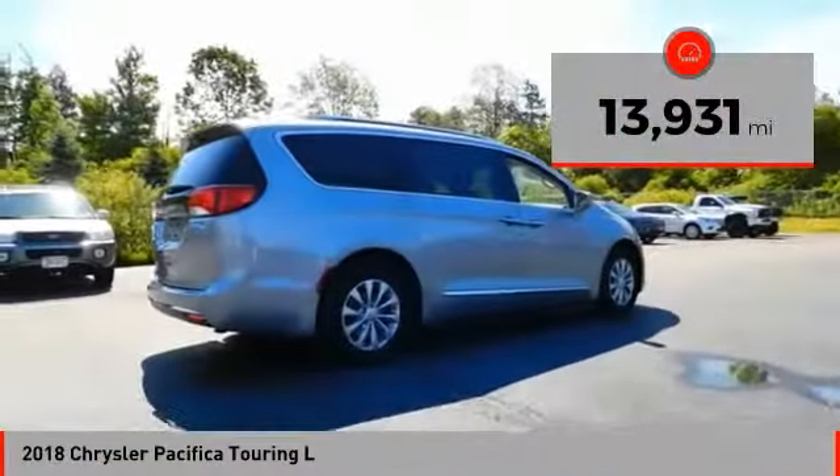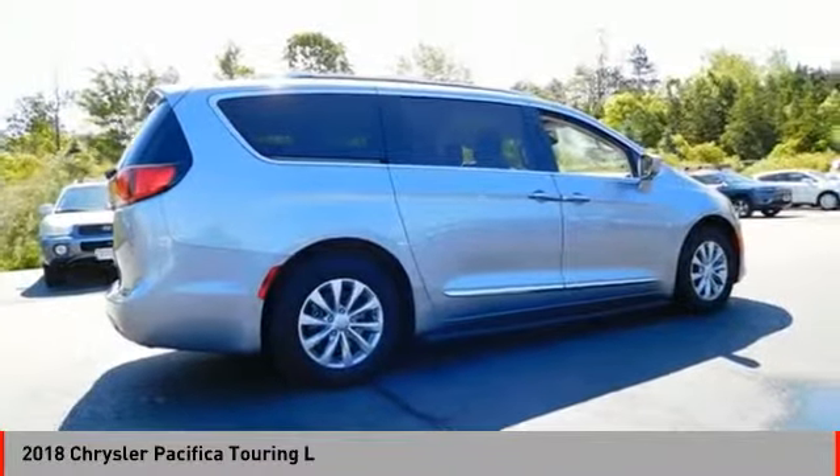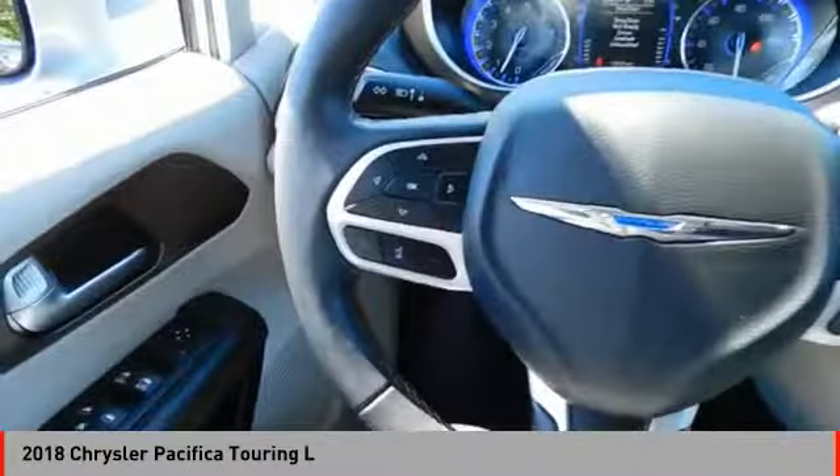This vehicle has less than 15,000 miles, offering reliability and good looks at a great price. So come in and take a test drive today.